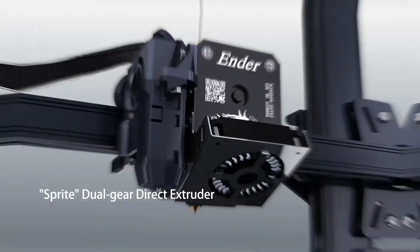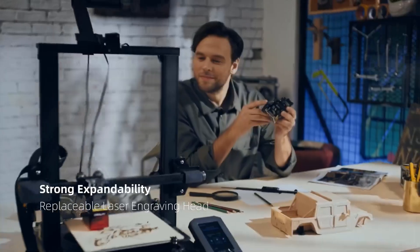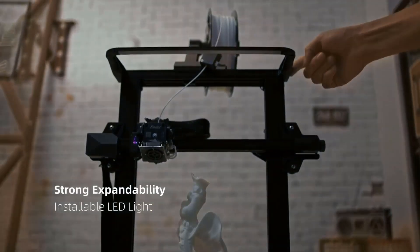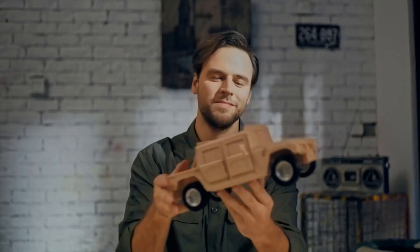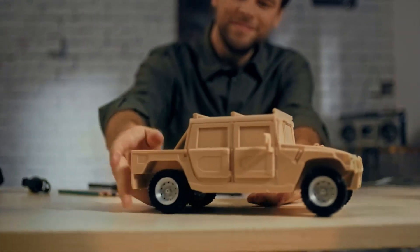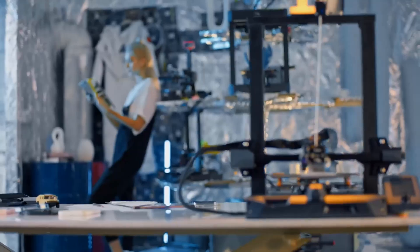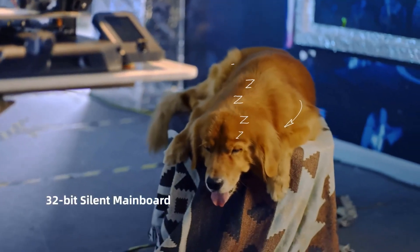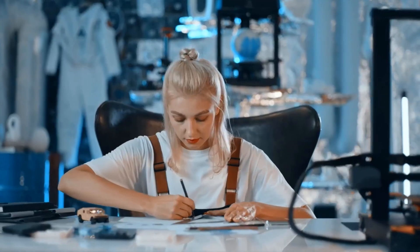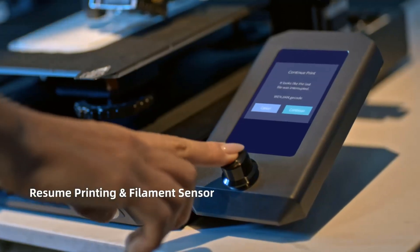With a Z-axis dual screw plus dual motor design, the Ender 3S1 works smoother and more synchronously to reduce lines and ridges on the sides of prints, improving overall print quality. 96% of the printer body is pre-installed, making assembly extremely convenient with only six steps, and maintenance is simple and easy. The Ender 3S1 features filament runout/breakage detection, power loss recovery, and resume printing — accurately recording printing data at the time of power outage or filament failure to avoid wasting filaments and time.